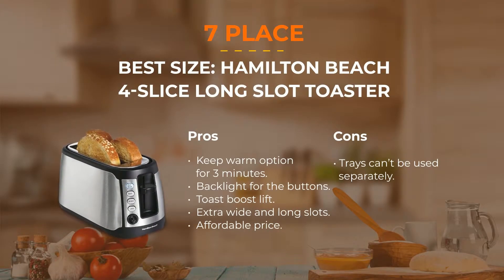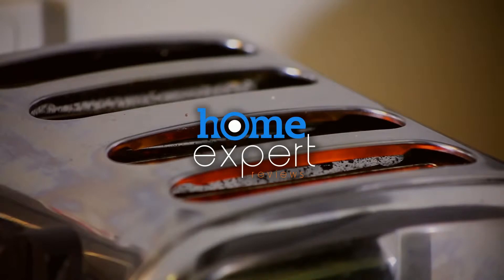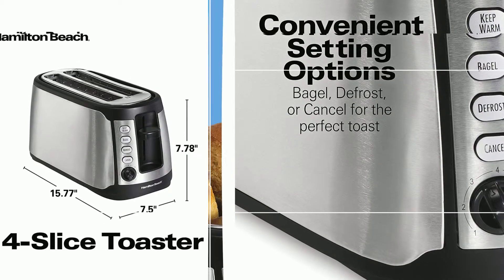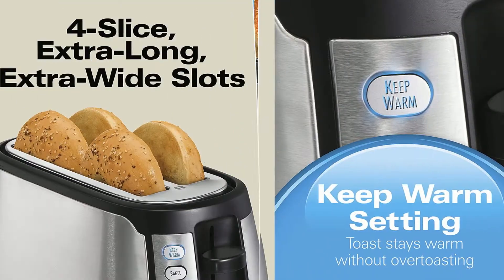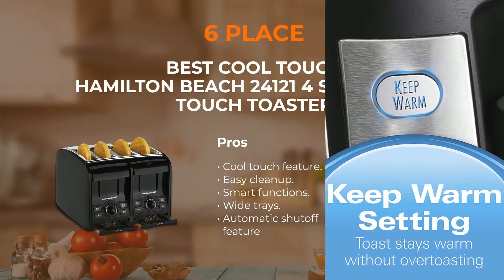Number 7: Hamilton Beach Long Slot Toaster. Your toast will never be cold with this model by Hamilton. A special sound signal informs you when it's time to eat your delicious toasts, and if you don't take them at once, they will be kept warm. Wider slots are ideal for toasting bagels, English muffins, and bread. The Shade Selector offers seven different modes, and even frozen bread will be perfectly cooked with the help of the defrost feature.